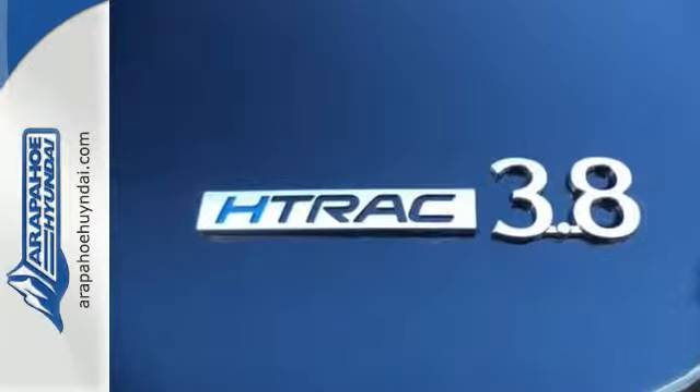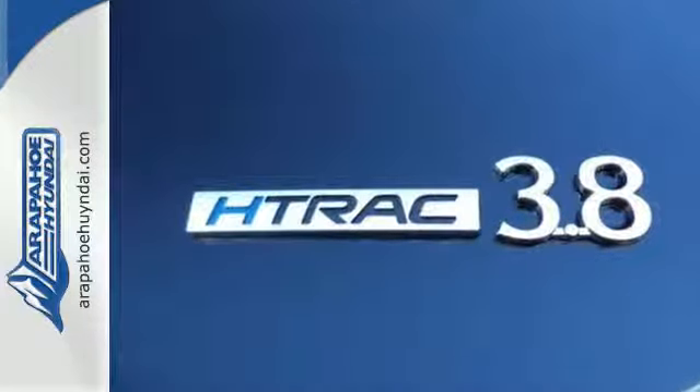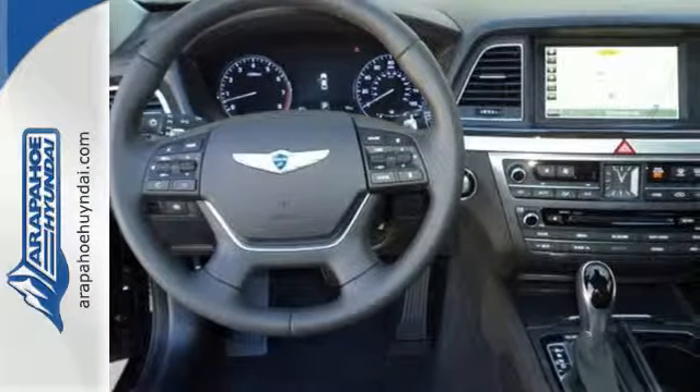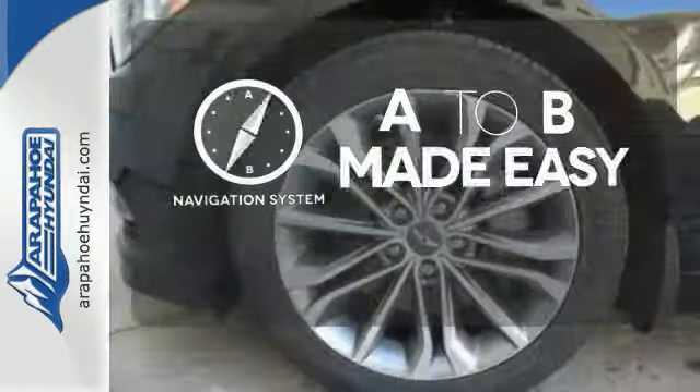Your drive will be comfortable with heated leather seats and dual-zone climate control, and it'll be easy with navigation and Bluetooth hands-free phone system. Never feel lost again with the navigation system.